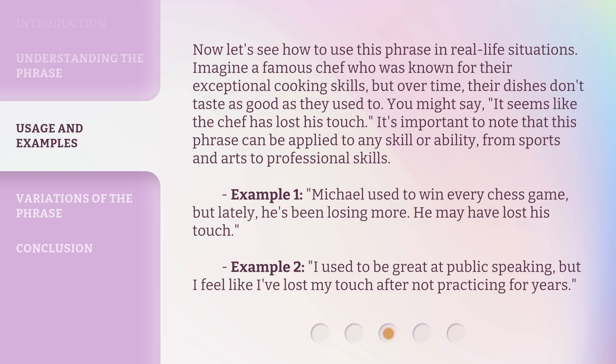Example 1: Michael used to win every chess game, but lately, he's been losing more. He may have lost his touch.